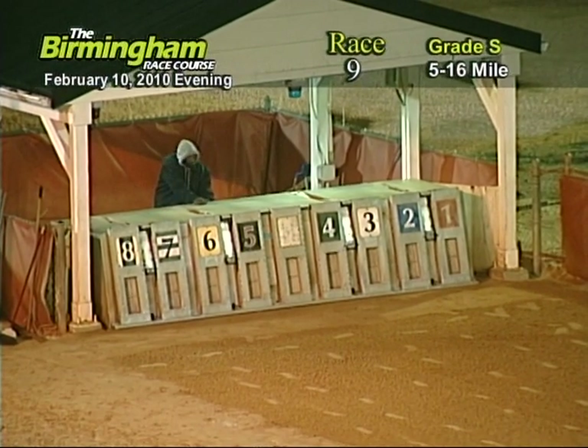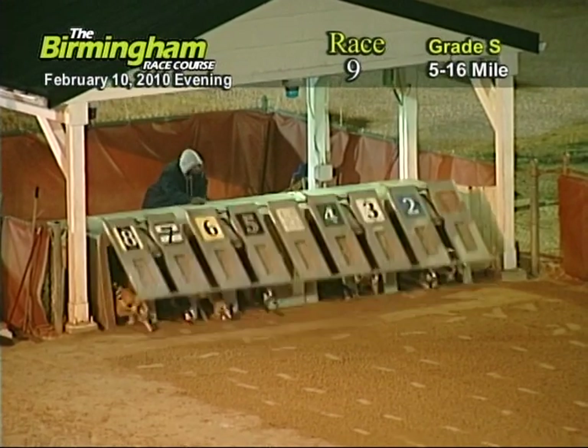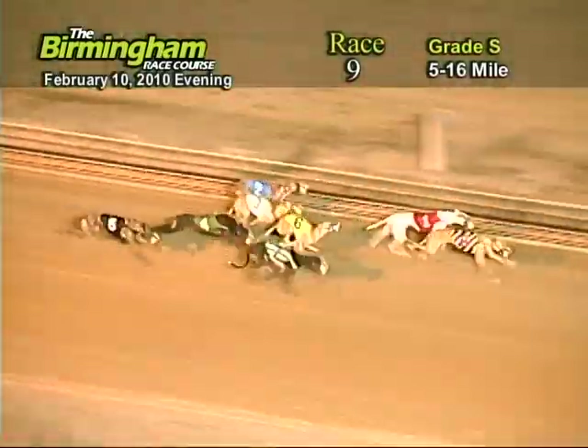Here comes Smitty around the far turn. And they're off in front as they go in front of the six, four, and eight, three, eight, one, two, seven, four, and five.